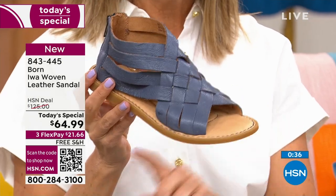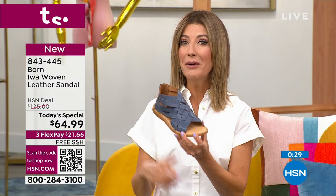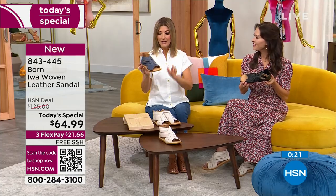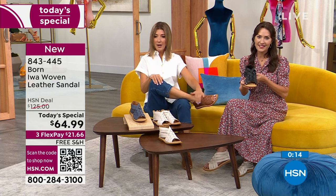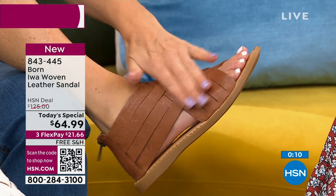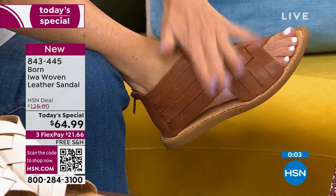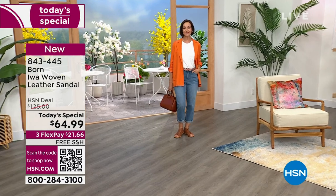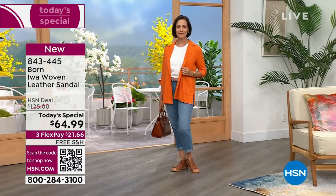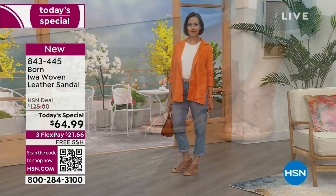If you've always wanted to try Born or want to update your sandal this season — it's nearly 50% off. This is a $125 shoe. Right now: $64.99, free shipping, flex pay available, and the white is almost sold out so do not wait. The navy and black are still available. This is the lowest price in the market — our only Today's Special of the year from Born. The woven design covers almost your entire foot, so if you don't like heels or the top of your foot showing and want to feel really secure with every step, this is the sandal for you.